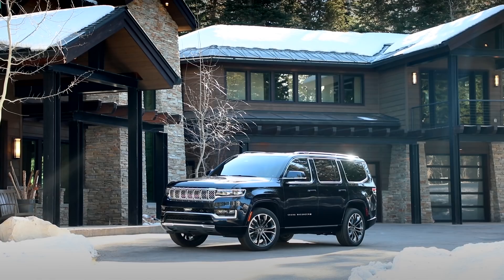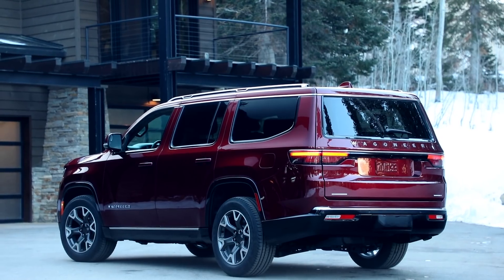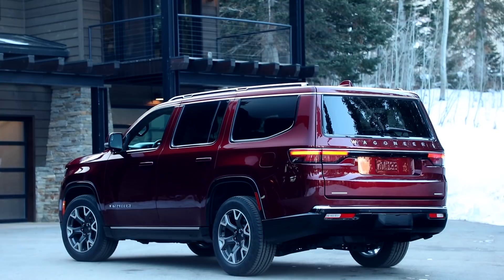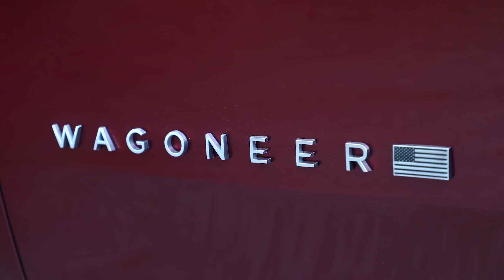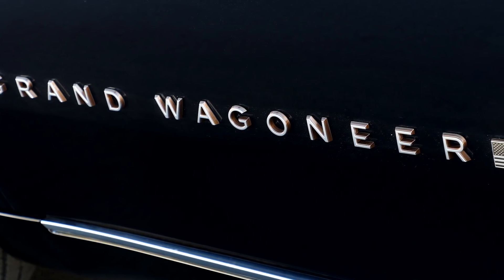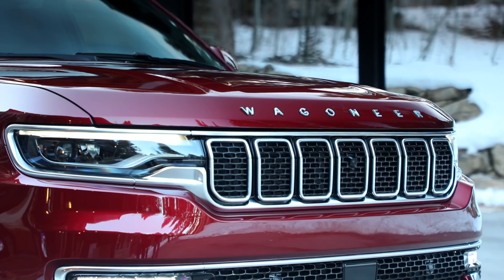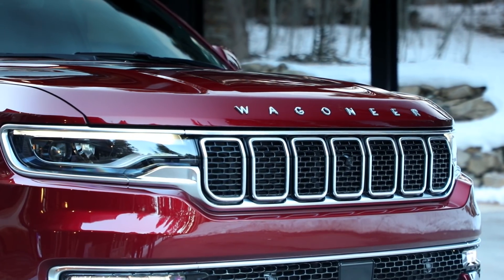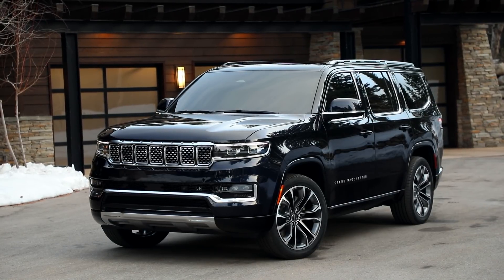While both trace their lineage back to the last Jeep Wagoneer, neither one will wear a single Jeep badge. Instead, Jeep is creating the Wagoneer sub-brand, similar to Hyundai's Genesis brand, that Jeep says will develop into a portfolio of vehicles that redefines American premium. The Wagoneer and Grand Wagoneer will open that portfolio, with the Wagoneer targeting less premium three-row SUVs, while the Grand Wagoneer will go after luxury SUVs.